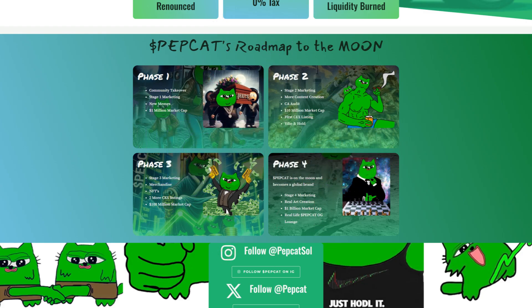Phase 2 will have Stage 2 marketing, more content creation, the contract audit, a 10 million market cap, the first centralized exchange listing, and the vibe and hold.